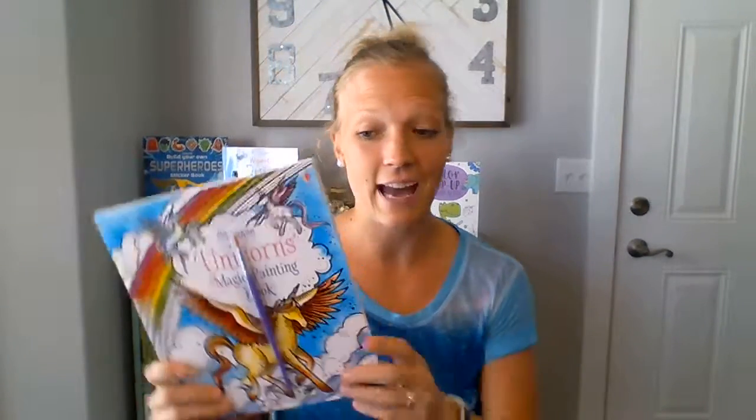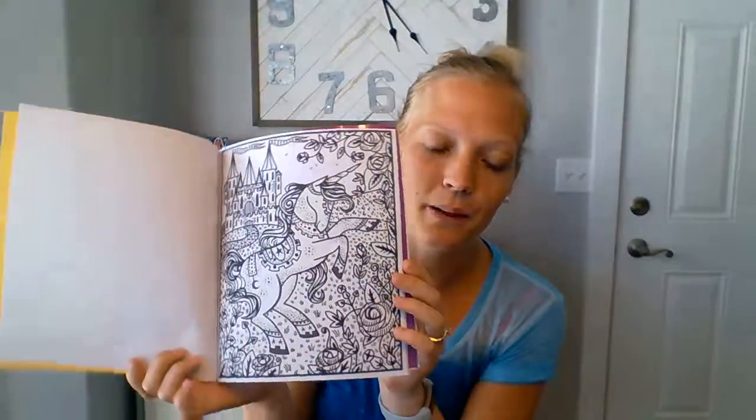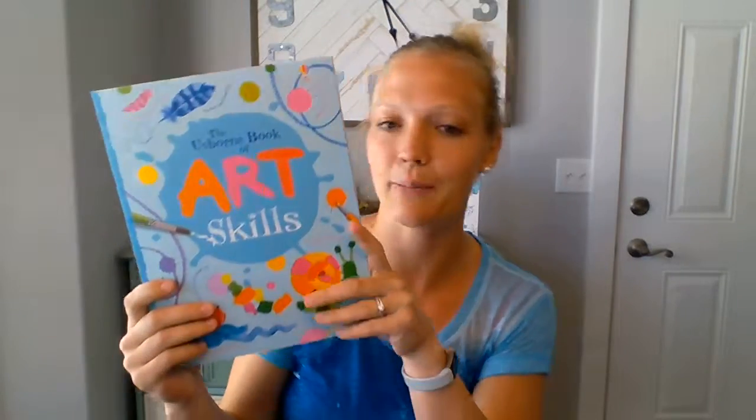We also have our Unicorn Magic Painting Book and a Cinderella Magic Painting Book. These are awesome — all you need is this little brush and some water. When you paint on it with water, it makes beautiful colored pages. It fills in and makes really pretty pictures. Awesome for one-year-olds and even five-year-olds — it's a great book.